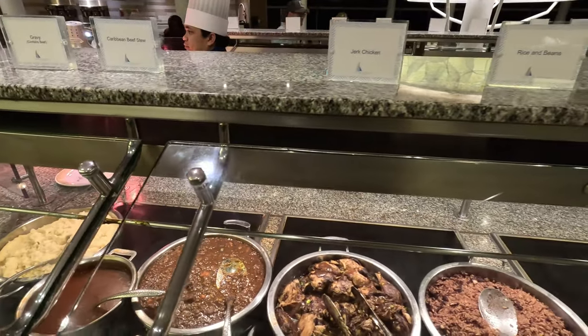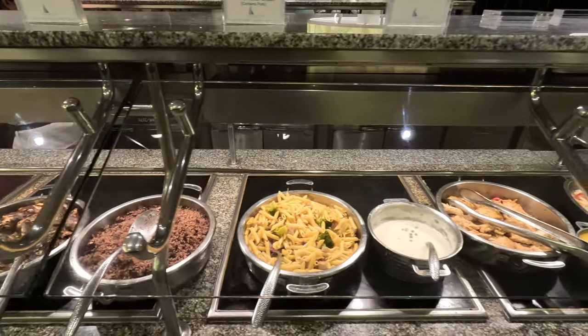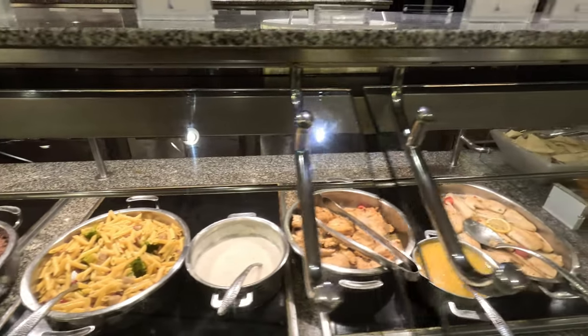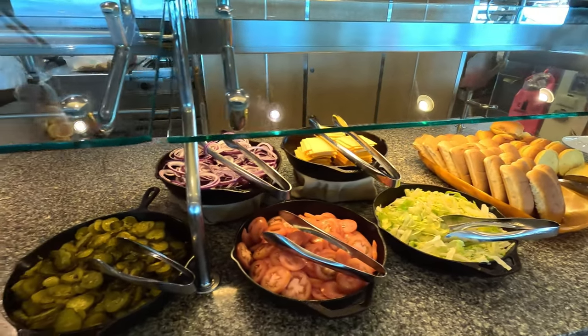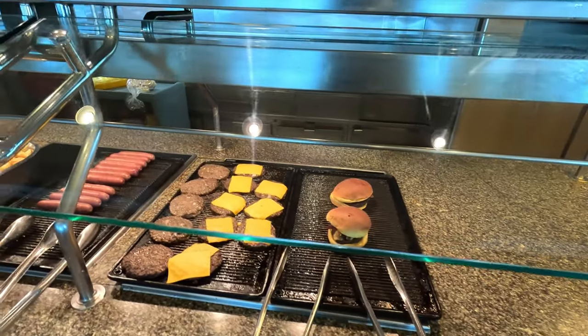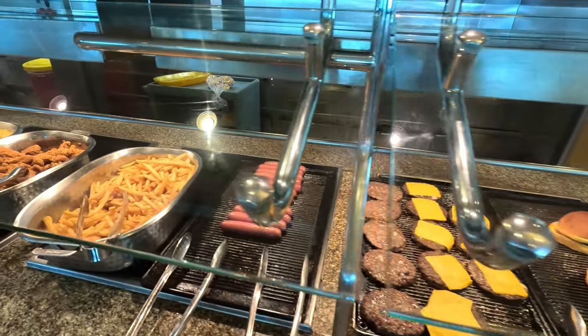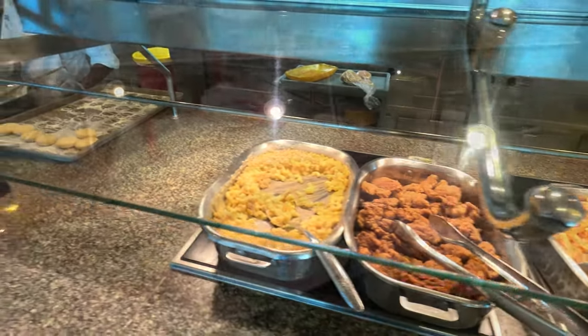They had Caribbean beef stew, jerk chicken, rice and beans, and pan seared fish. Of course, you could make hot dogs and hamburgers with all the toppings, and they had some pre-made burgers — cheeseburger patties, regular patties, hot dogs, fries, chicken fingers, and mac and cheese.